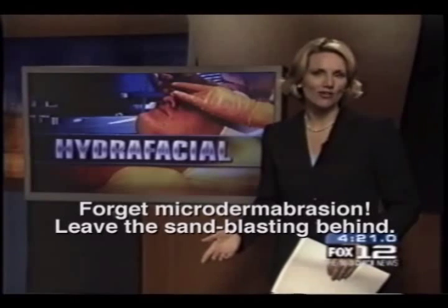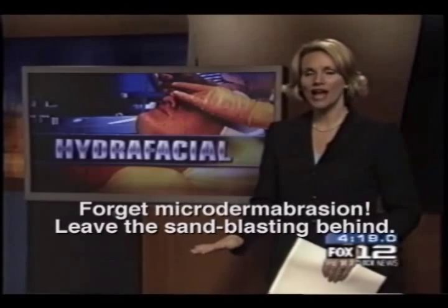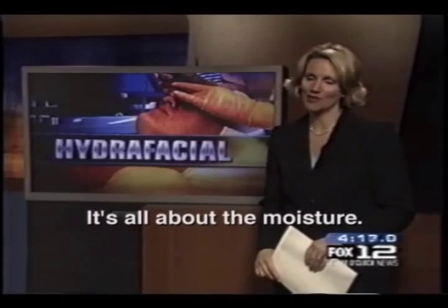Forget microdermabrasion — the newest way to battle those fine lines leaves the sandblasting behind. Instead, it's all about the moisture.